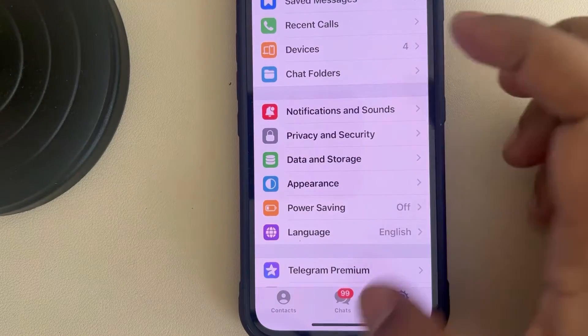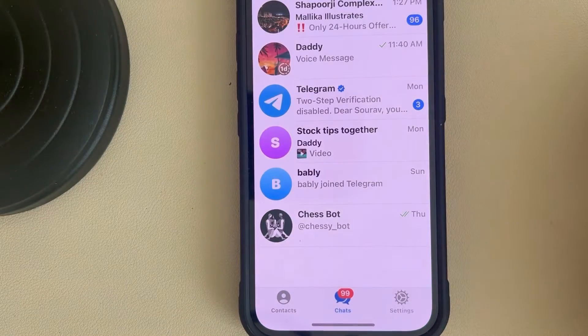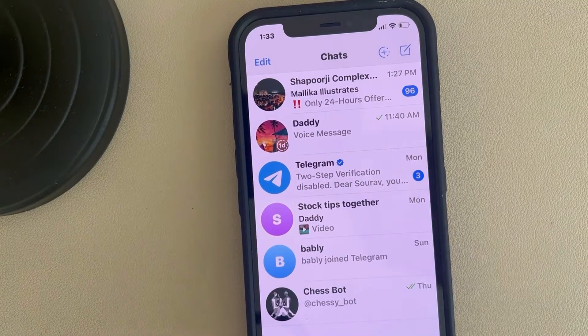Now close and reopen the Telegram app once again and see whether your issue gets resolved or not. Thanks for watching — please do like.